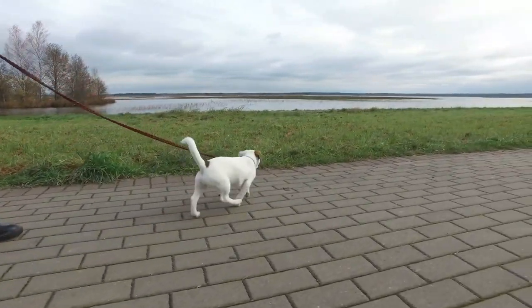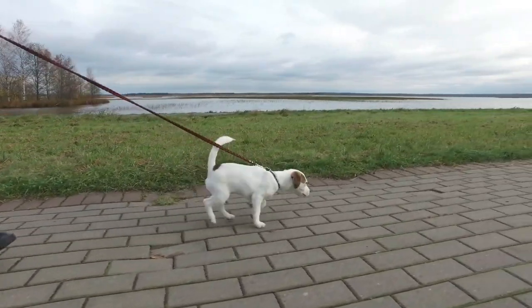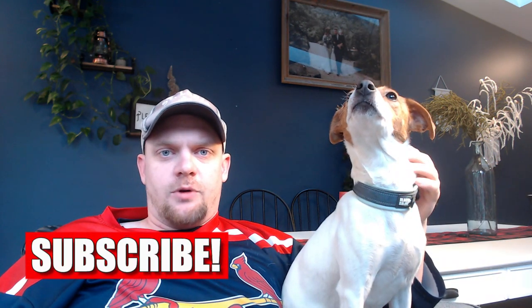Exercise number one is simple walking. If you want to take your Jack Russell Terrier for a walk as their primary exercise, there's nothing wrong with that — they're going to enjoy it just as much as anything else on this list, as long as it has a little bit of duration or a long enough distance. Just make sure you don't overdo it if it's too hot or too cold out.